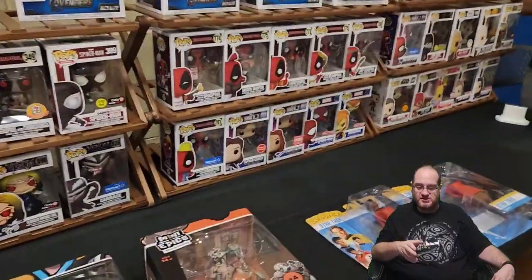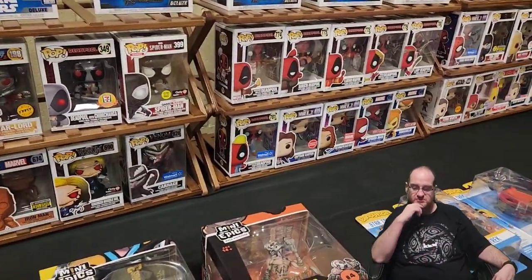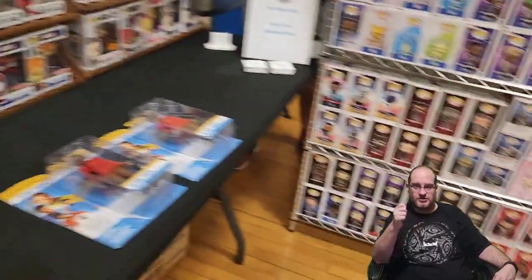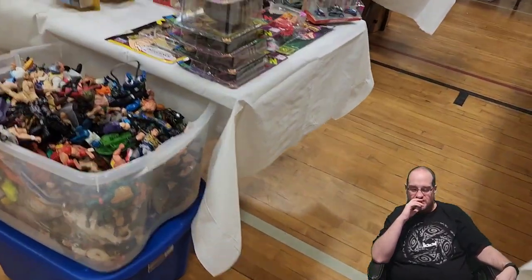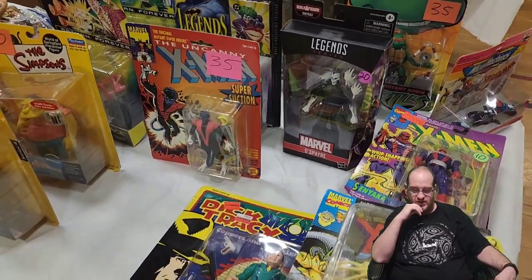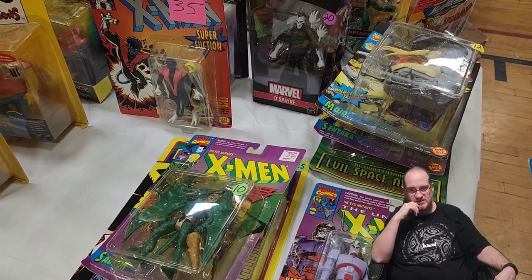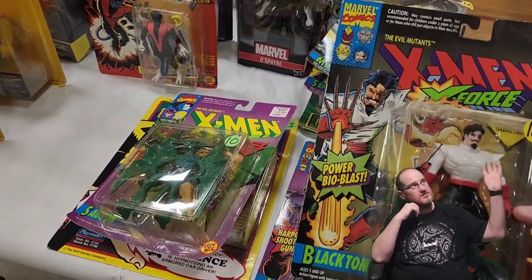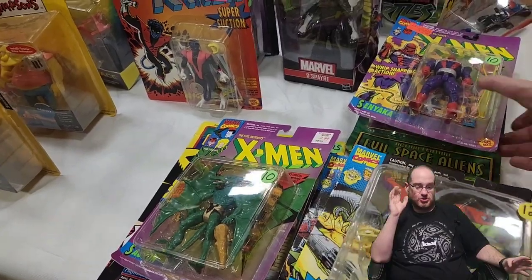We were looking at all these different Deadpools and Pops, and I get focused on what I'm filming and forget to navigate the aisles. Then I walk up and I see micro machines and X-Men — at this point I have Ed take the camera because this stuff is near and dear to my heart. I love my X-Men figures, but as much as I love them I'm way out of wall space.